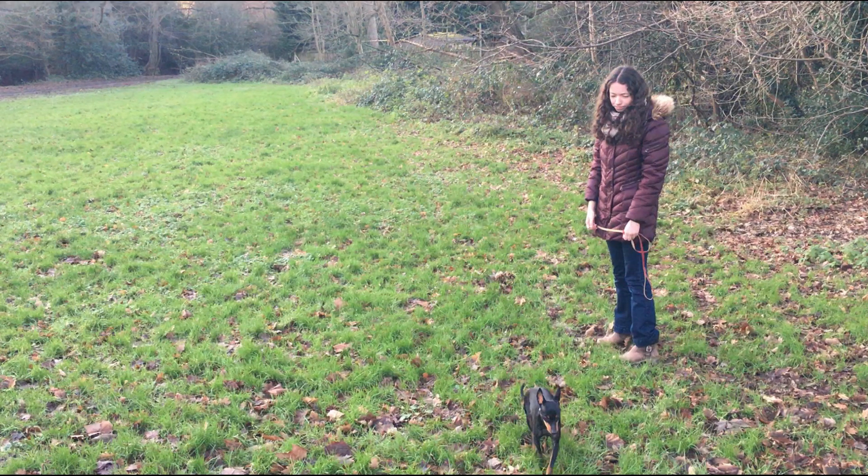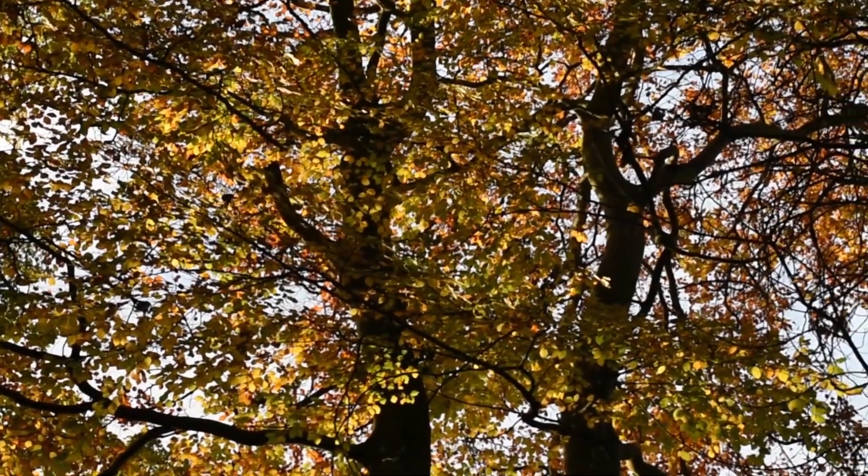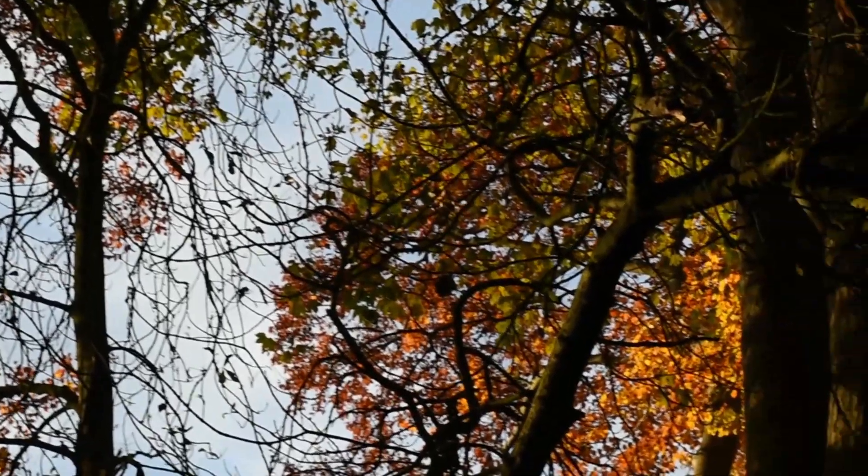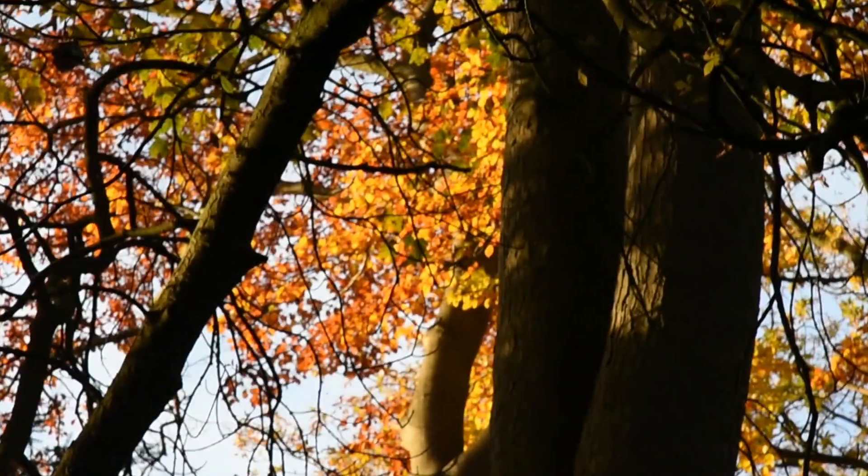Is this you? Then this video is here to help you. It's easy to be outside and still be blind to all the nature around you, but if you fully engage with it then you have a much better time on your walks.